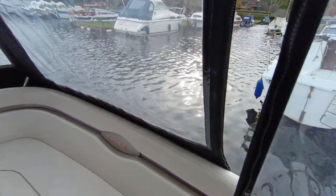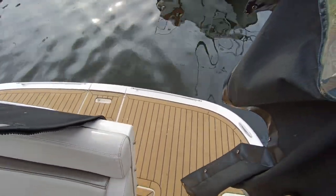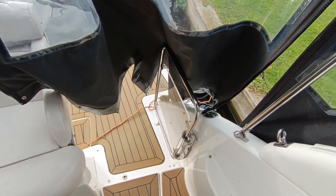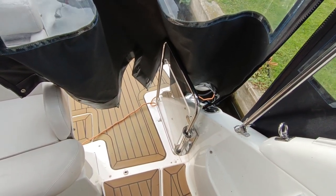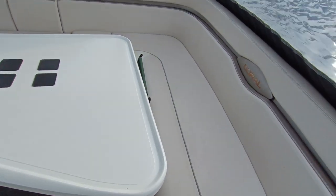This is the interior. Extended bathing platform with a huge amount of space, integral locker, integral slide-out swim platform, swim ladder, large transom gate, and a fully lifting floor as you'll see in some of the other videos.